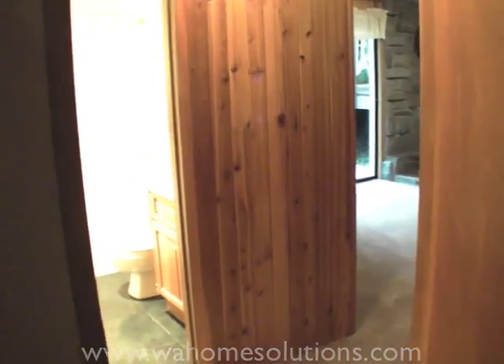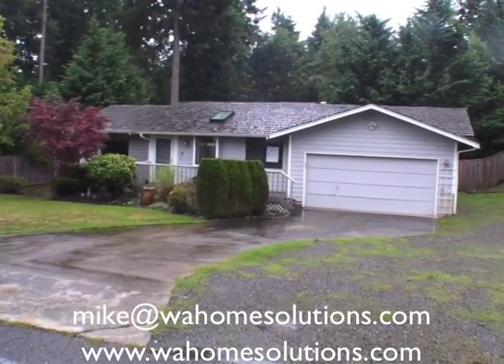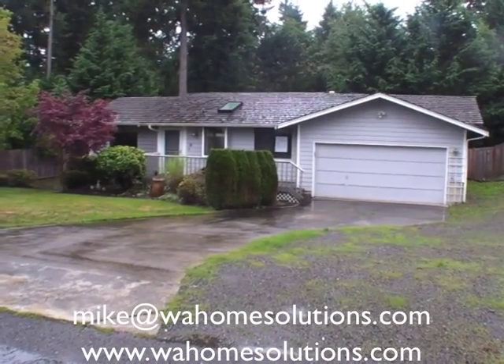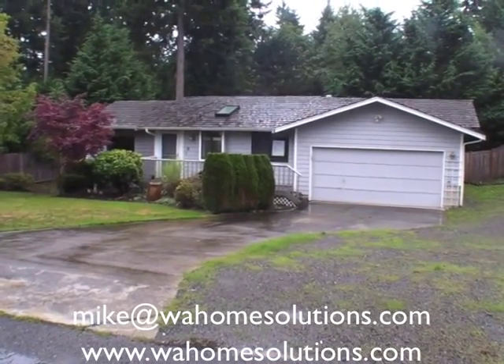And that's the tour of the house. If you're interested in this property, make sure you send me an email right away, or you can go to our website to learn more about our rent-to-own program. We'll talk to you soon.